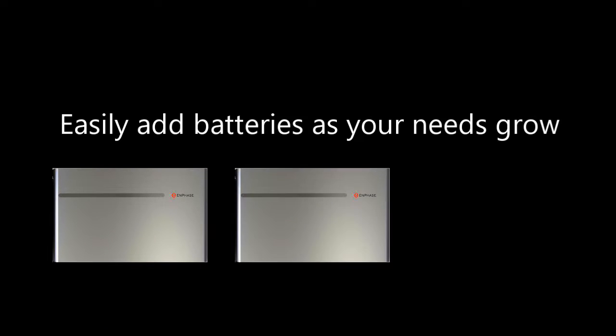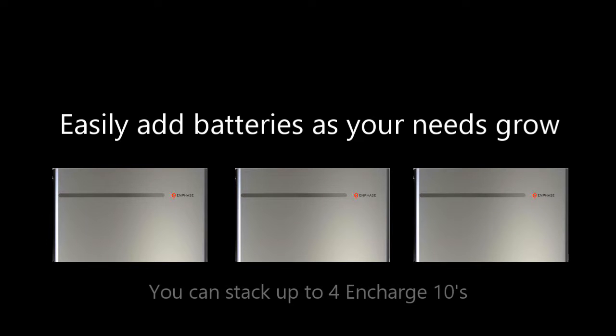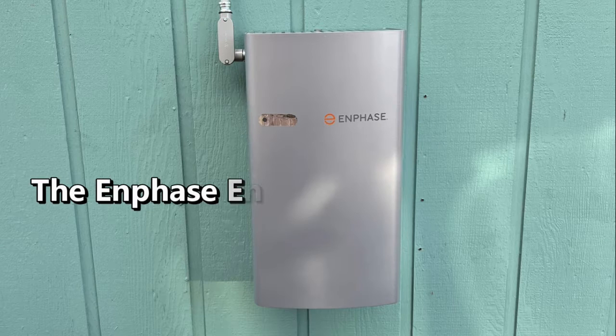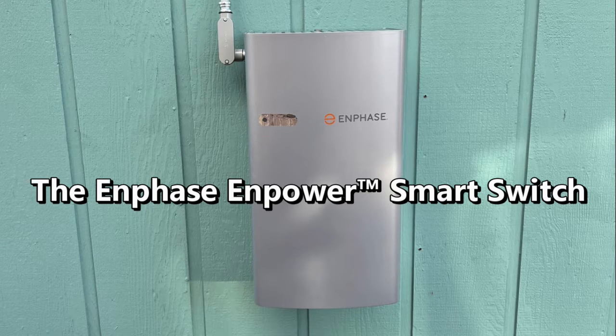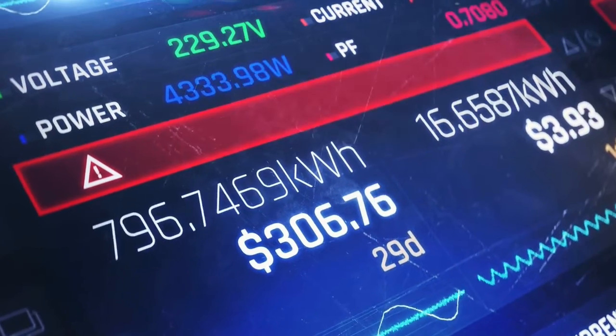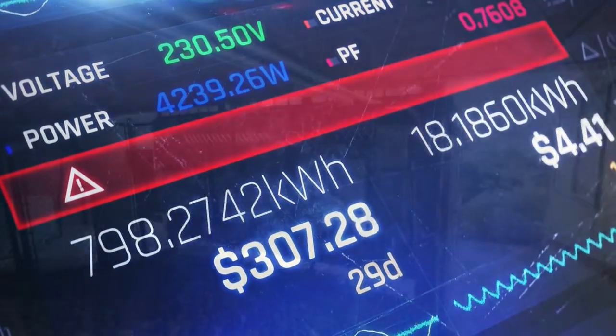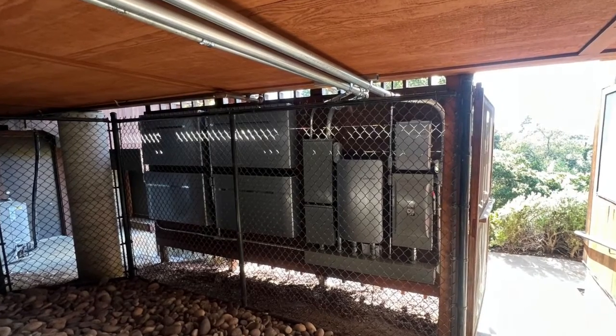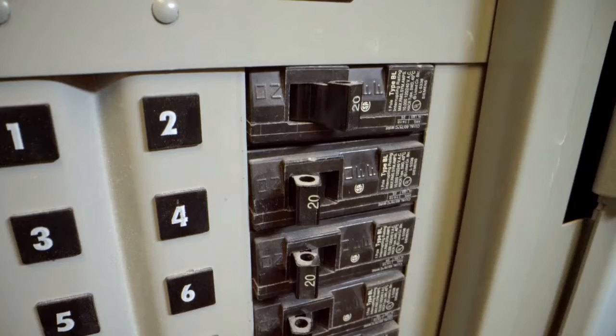The Encharge batteries can be configured in multiple sizes to ensure you get the backup power you need when the grid fails. The most popular is the Encharge 10 battery and the Empower smart switch, which connects to your home's electrical panel. To get the most out of the Enphase Encharge 10 during grid outages, it's recommended to run only essential appliances.